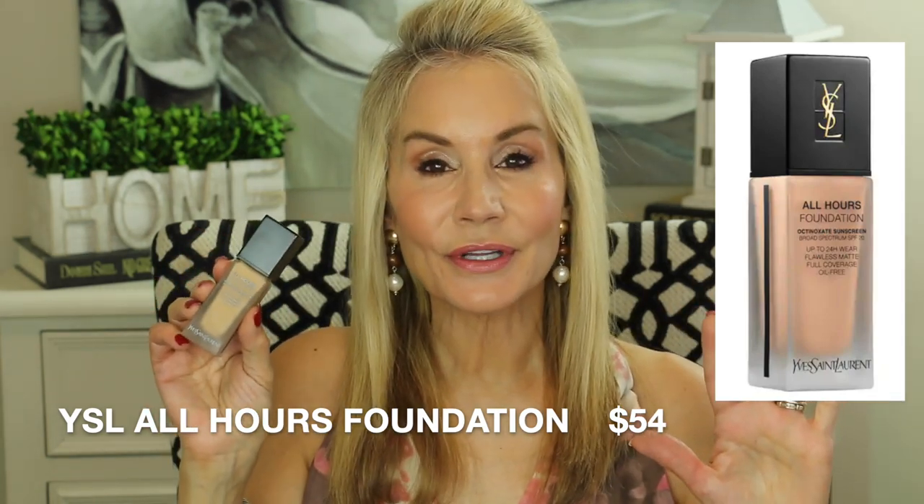The next product is the YSL All Hours Foundation — 24-hour full coverage wear. This is truly full coverage. If you're a girl who likes to null out all of your imperfections, this foundation will do it for you. I've worn it for about the past week and I've been impressed not only with the smooth flawless finish but also with the fact that it lasts all day long.